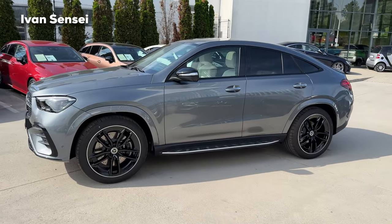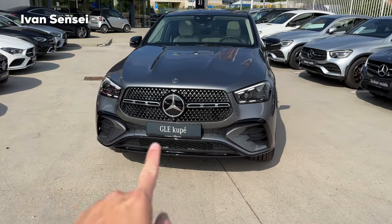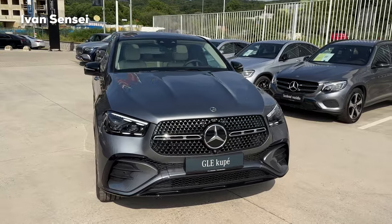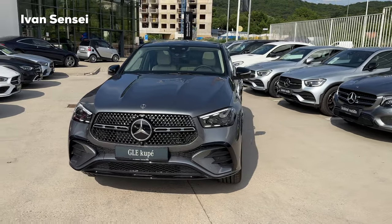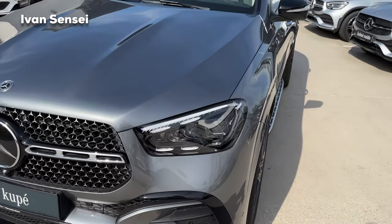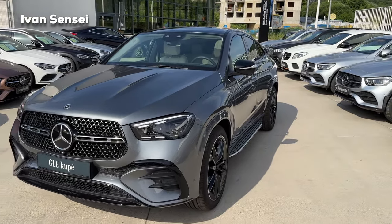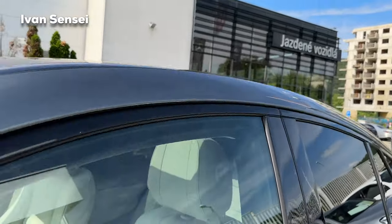The car looks sharper and more sporty overall — the middle part is in gloss black. I'm now a bigger fan of these new LED lights than the pre-facelift version, because many owners want to clearly differentiate the facelift from the pre-facelift. It looks quite different from the previous version. We also have a sunroof, which we'll check out from the interior.